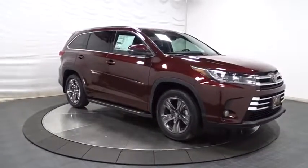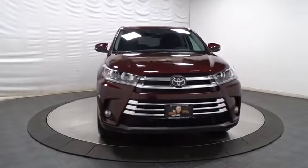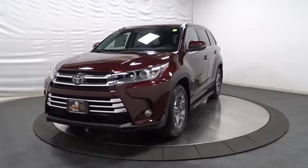HD radio, outside temperature gauge, brake assist, tachometer, body color door handles, tinted glass, splash guard, engine immobilizer, power rear window sunshade.